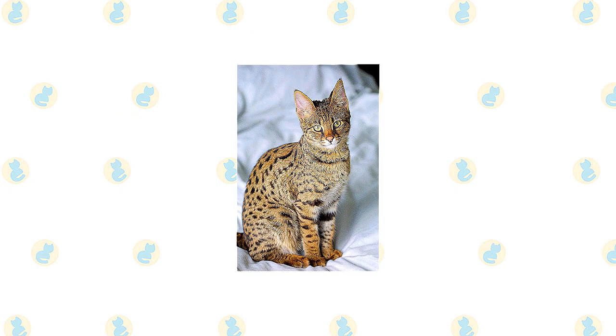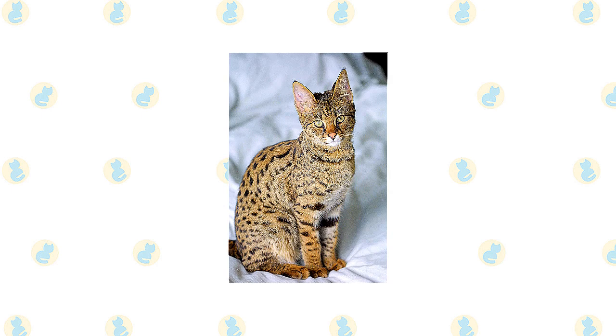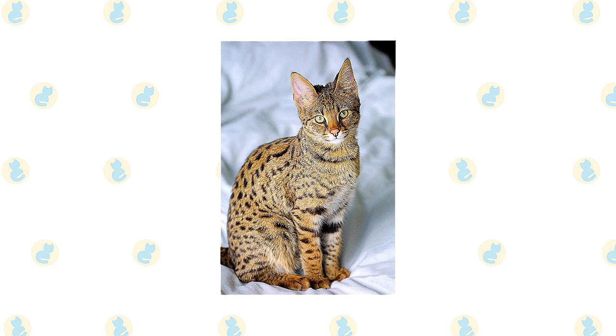Savannahs come in several different colors and patterns: black, brown, or black spotted tabby, black silver spotted tabby, and black smoke. Most have solid black or dark brown spots on golden, cream, sandy, or white backgrounds.